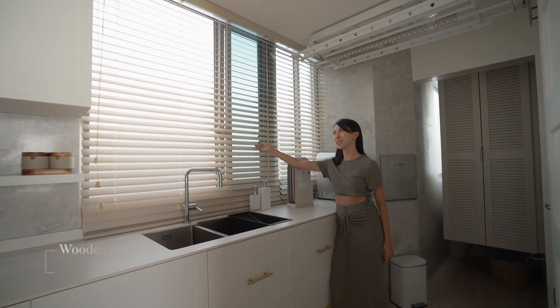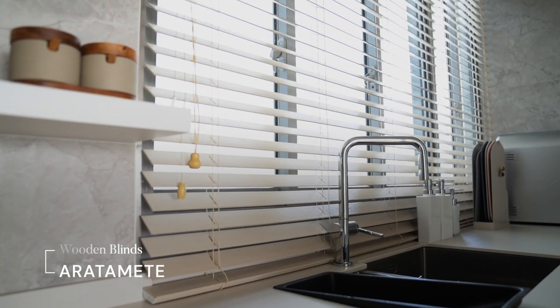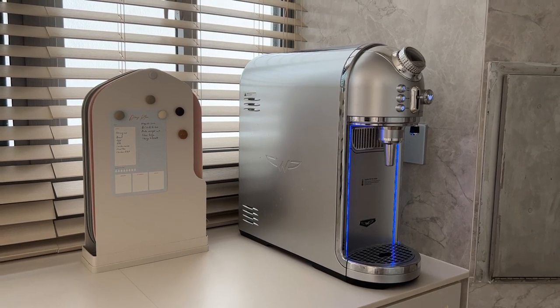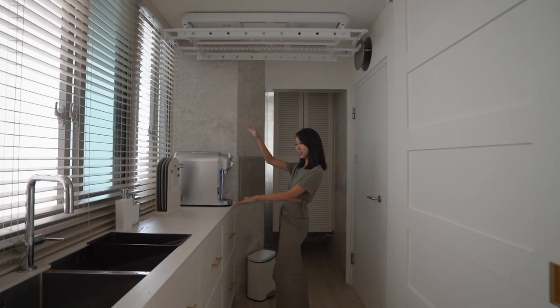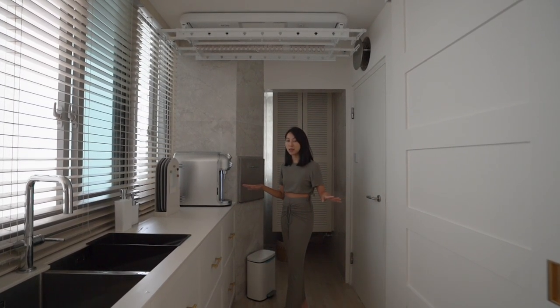Adding these beautiful wooden blinds from Aratami was actually an afterthought, but after adding them I really enjoy it — it gives us privacy and really adds to the aesthetic of the entire space. This area right here used to be the laundry area for the previous homeowner, but because I needed maximum space in the kitchen I decided to fully utilize the entire space as kitchen.